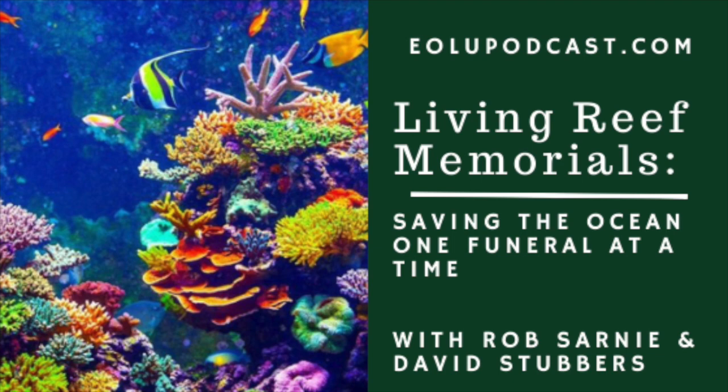It goes across all different spectrums — whether they be divers, teachers, politicians, or even an Air Force general. You don't have to be a pronounced environmentalist to appreciate the ecological benefits the reefs provide. Turns out everyone is concerned about the health of our ocean. Most of our clients have a great sense of pride knowing that their loved one is going to help heal our ocean and become an environmental and civic asset to the communities they lived in.